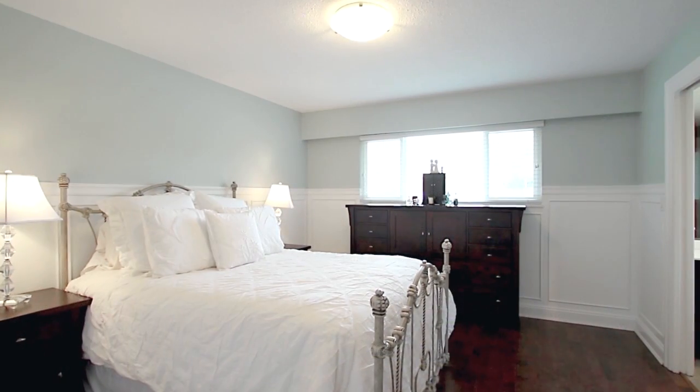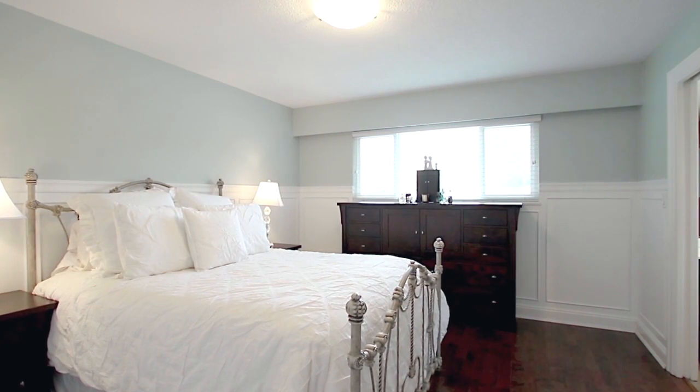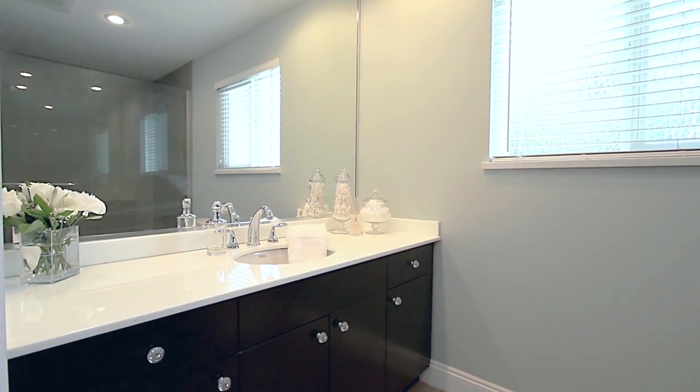At the end of the day, retreat into your master bedroom, elegantly finished with the wainscoting you see throughout your home. Your master ensuite features a spacious glass shower.